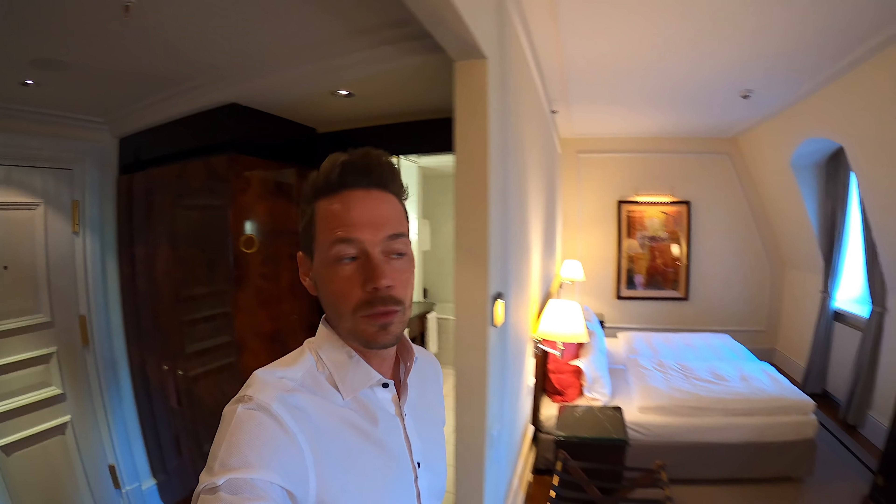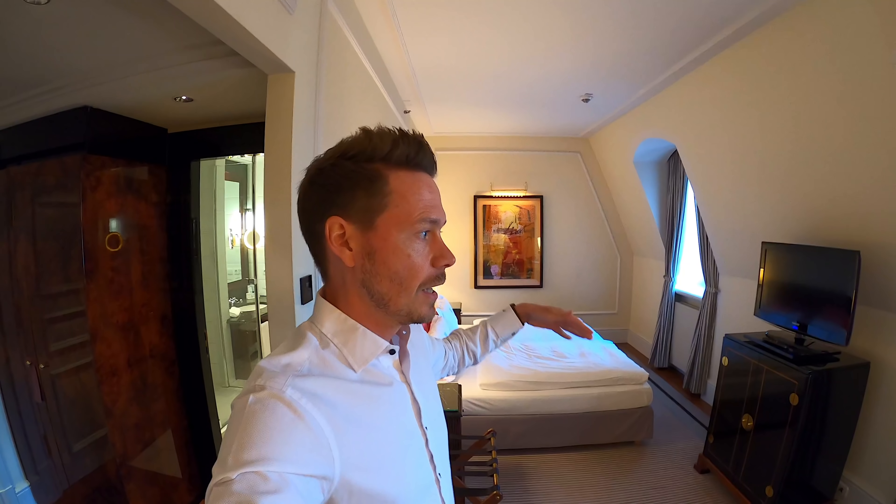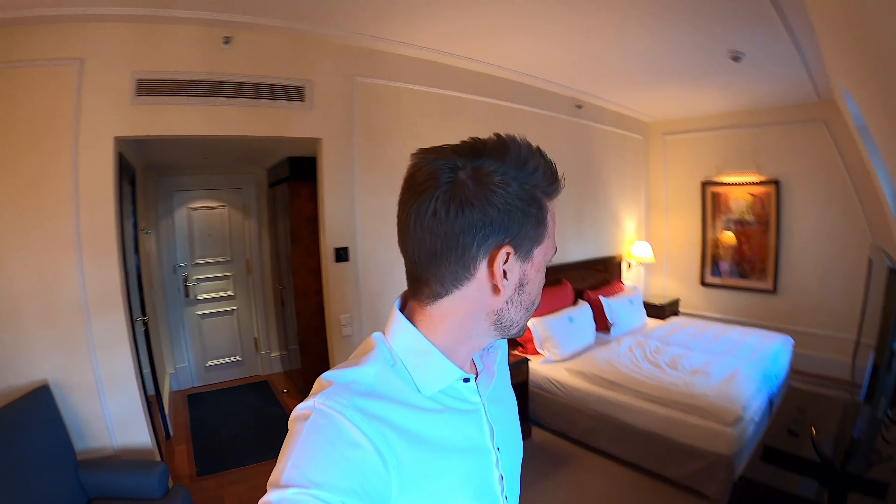Now that you've seen our room, let's take a look at a Superior room — that's one category above the standard room. The great thing is, here on the fourth floor, you have a really great view directly into the Zwinger. There are various room categories — this is a Superior room.